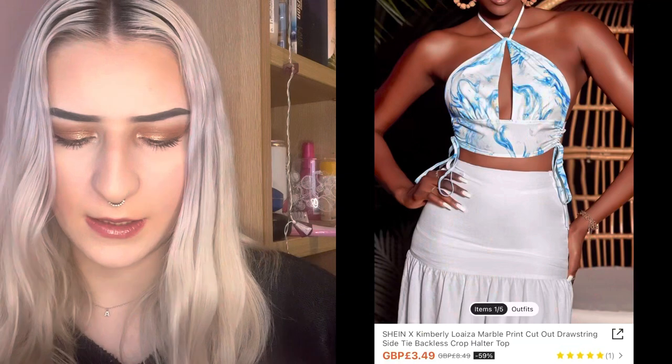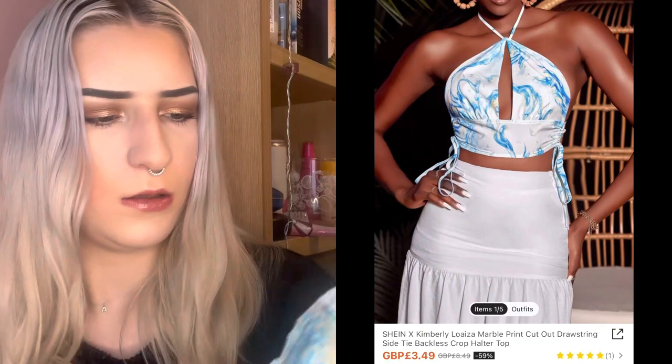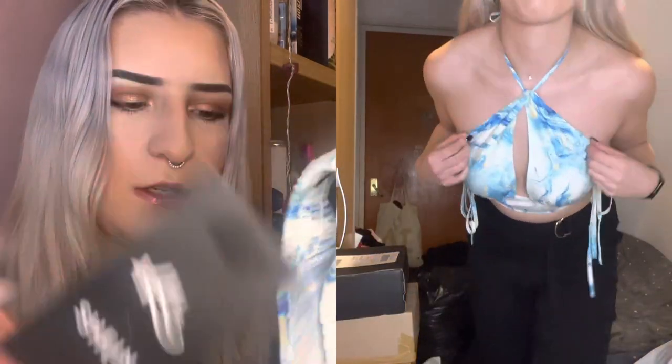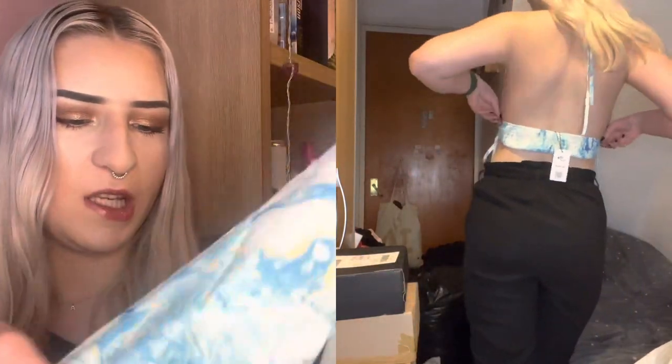This looks like a tie-dye piece and it's from the same collaboration. Again, this feels so cheap and horrible.